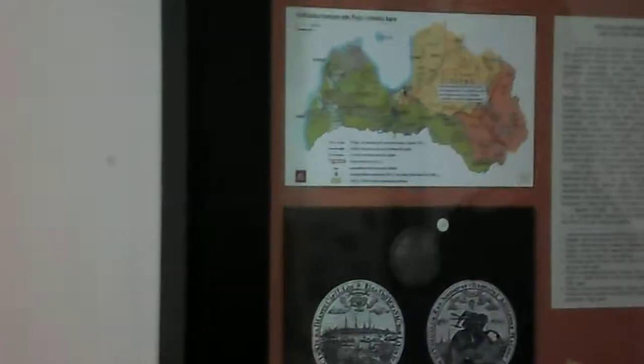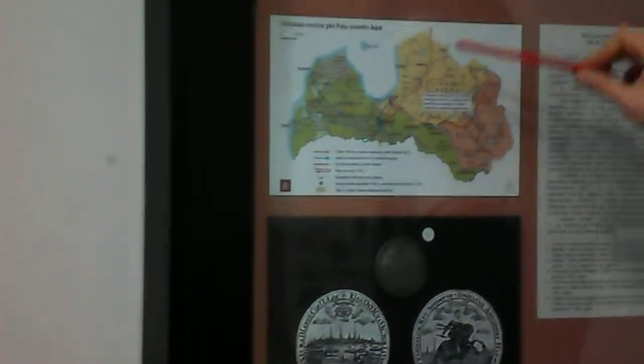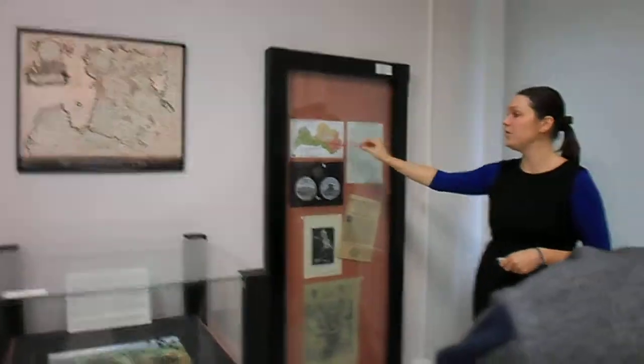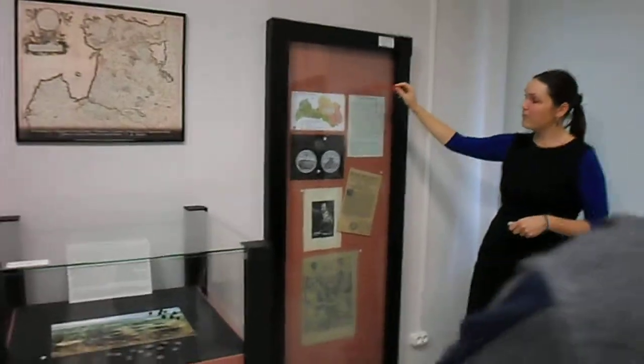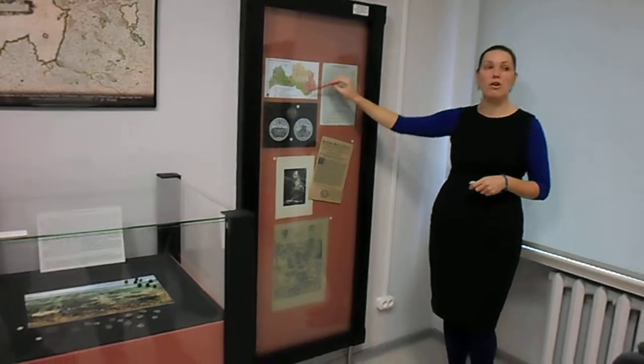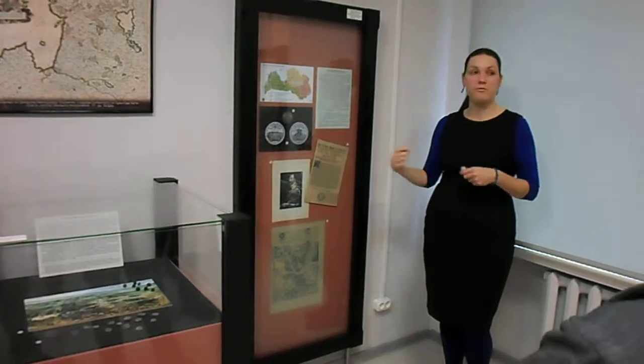At that time, Riga was even bigger than Stockholm and gave really good income to Sweden. Only starting from this period can we begin thinking about serfdom in this territory of Latvia. Starting from the times of the Swedish rule, the territory of Latvia nowadays called Latgale was starting to develop differently.